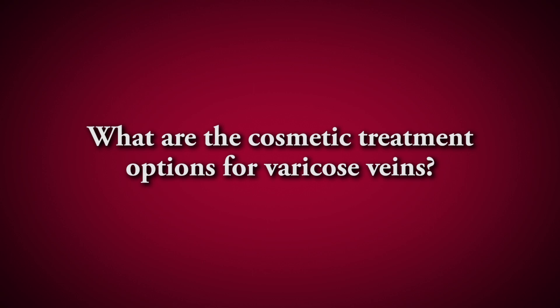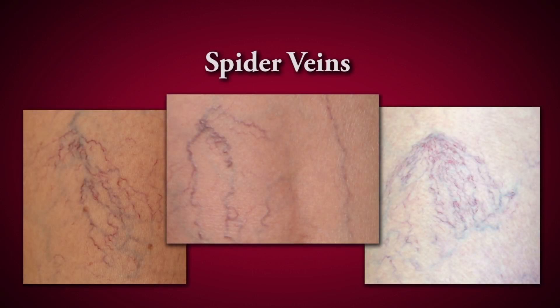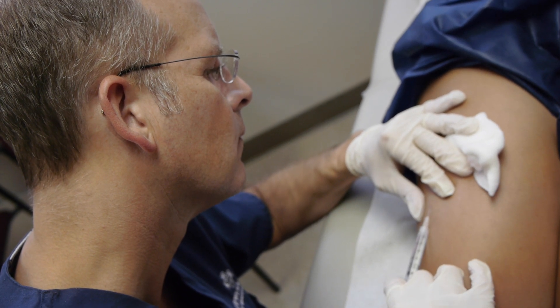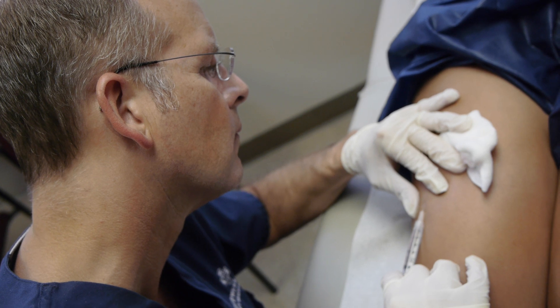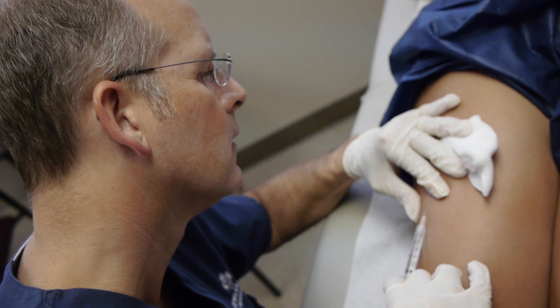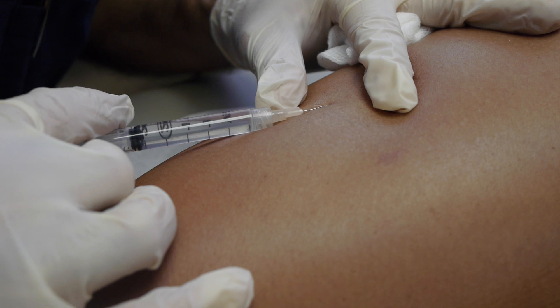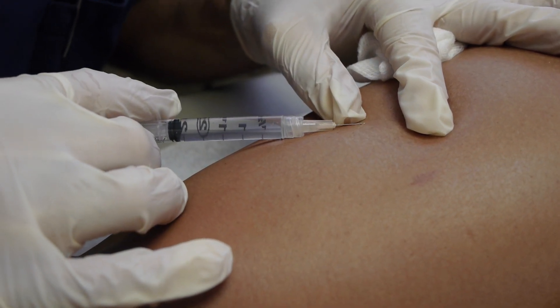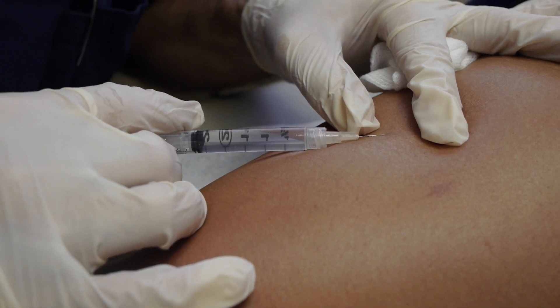Some people come to us for cosmetic reasons, usually for spider veins that may not be causing any symptoms but they don't like the way they look. Those are very easily treated with an office-based procedure called sclerotherapy, where we take a very small syringe with a tiny needle and inject an FDA-approved medicine into the vein. That medicine makes the inner wall of the vein sticky, causing the vein wall to collapse, and the body absorbs the vein over time, usually about four weeks.